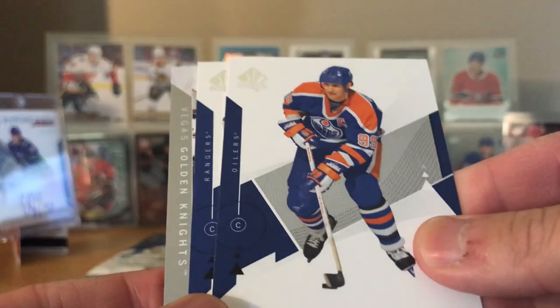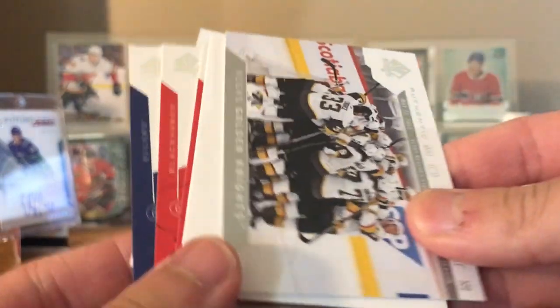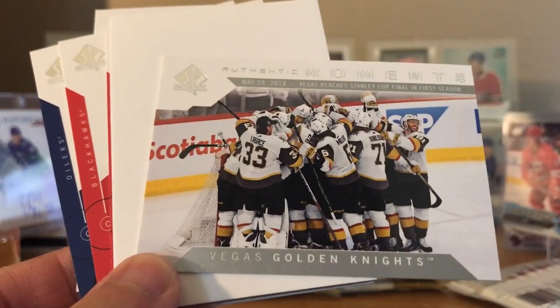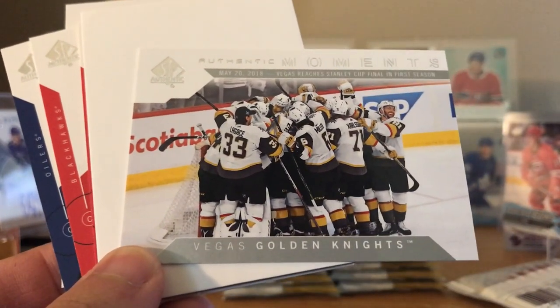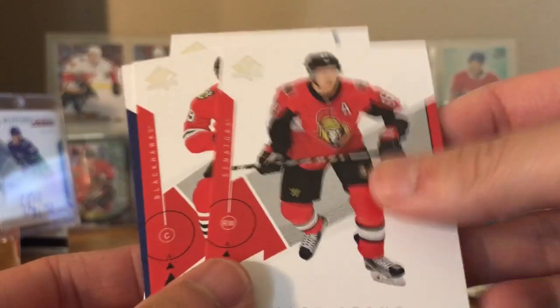We got Gretzky - it's going to be Messier. Yep, Messier and Gretzky are together. Vegas Golden Knights Authentic Moments - first, made it to the finals in their first year. Mark Stone, now the Vegas Golden Knights, and Jonathan Toews.